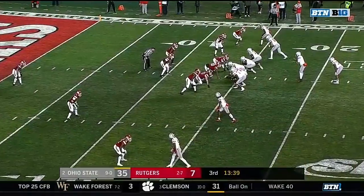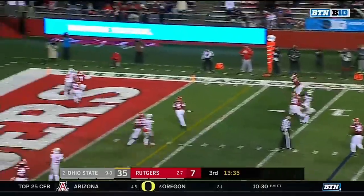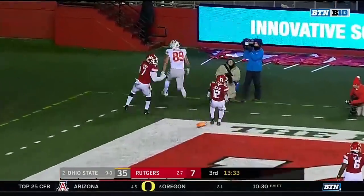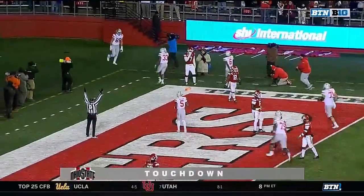By Chris Olave, who's at 139 yards receiving. Fields looking for his tight end Luke Farrell, and Luke Farrell has it — touchdown, Buckeyes.